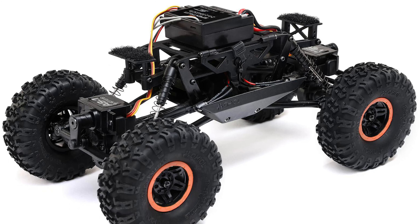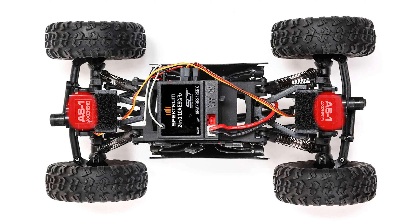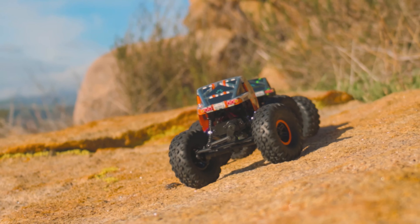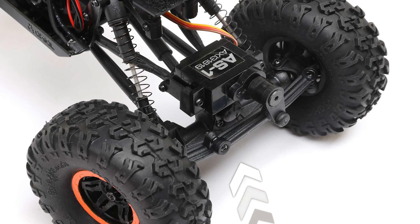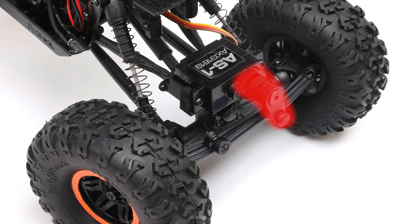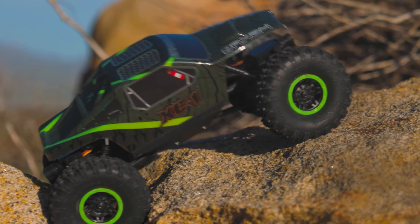Number 6: The AX24 comes factory fitted with two AS1 servos, one at the front and rear axle for full four-wheel drive steering authority. The servos are mounted just above the axle, with servo savers that allow for steering accuracy while protecting the servo gears in the event of a bind or impact.